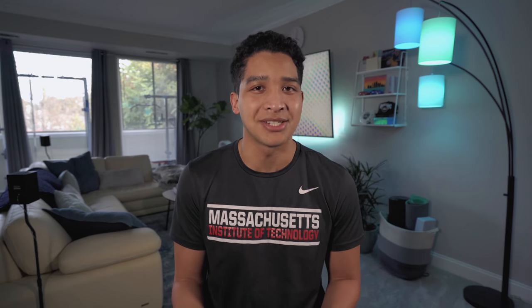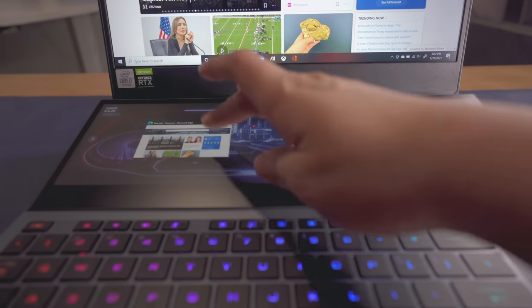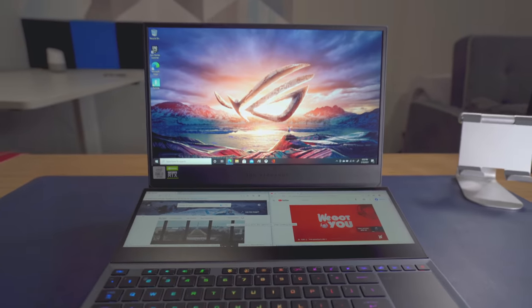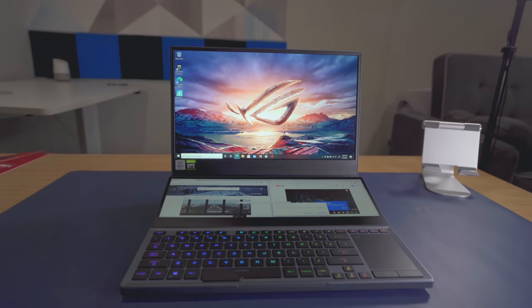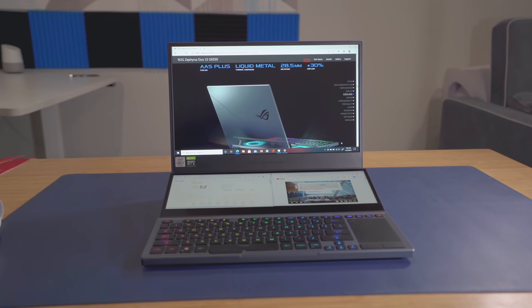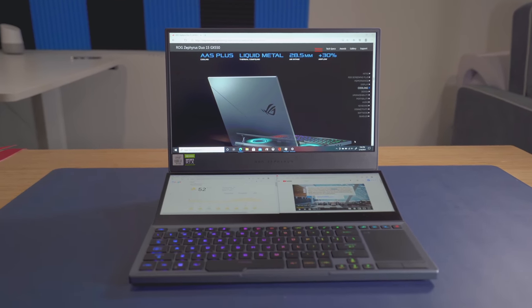When people first see this laptop, the first thing they ask me is usually, what do you use that second screen for? And my answer is literally anything that you want to. I've liked using it as a second screen when playing music or watching YouTube while I work. The software implementation is also very intuitive, and the same window snapping you're used to works on this screen also. There are already games out there that can utilize this display as a HUD.